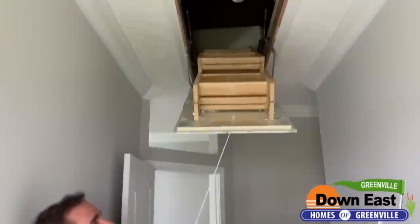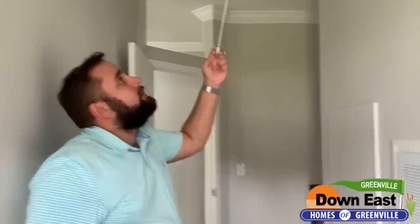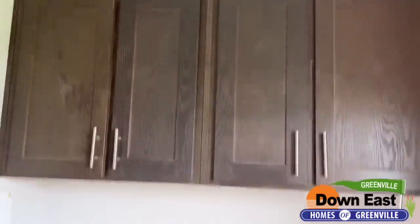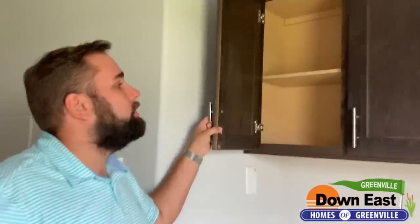This home has a 7/12 roof pitch and a full attic — just like a regular home — with a ladder to access it. This is actually built a little better than a regular home: it has two-by-six exterior walls and two-by-four interior walls. Depending on your county, we order it to your county's specs and they can sustain up to 130 mile-per-hour winds.